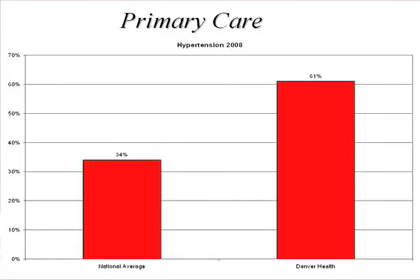This shows how you use HIT through registries to manage chronic disease. 61% of our patients have their blood pressure controlled, compared to 34% in the country.